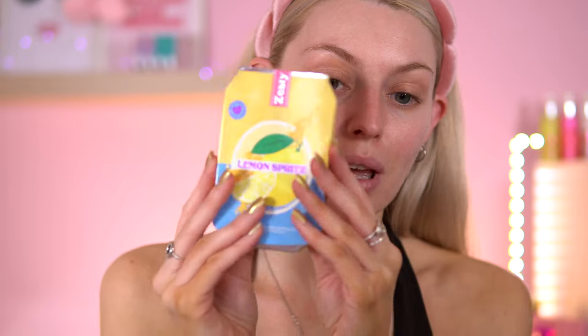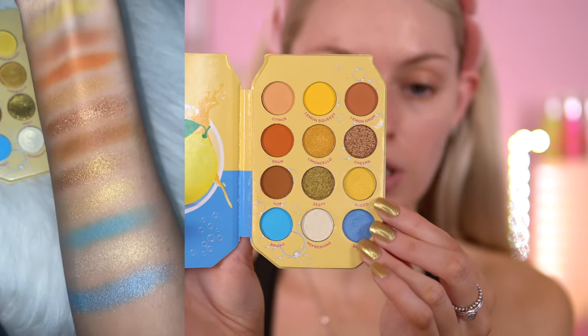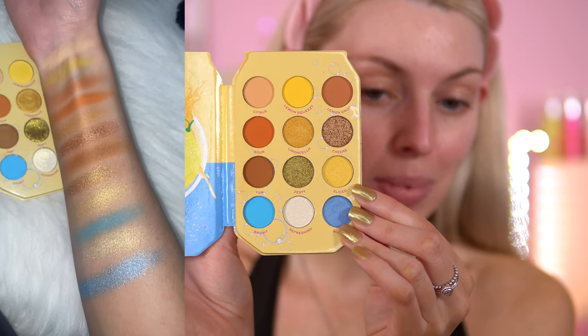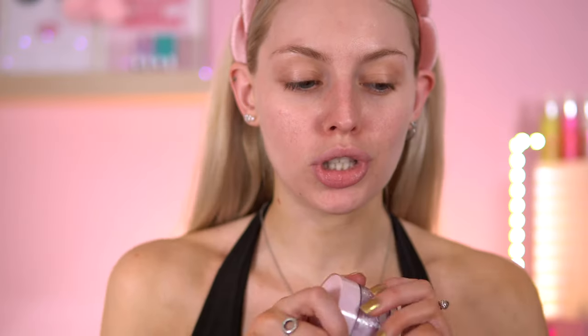Okay, so Lemon Spritz. I feel like this colour story is very summery. I can't wait to try out that matte blue and maybe this shimmer blue as well. I'm just going to firstly moisturise my face because I just feel like I cannot do my makeup without prepping my skin. This is the Skin Proud Sorbet Everyday Jelly Moisturiser — feels so nice, so fresh.